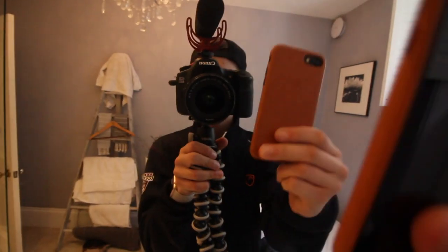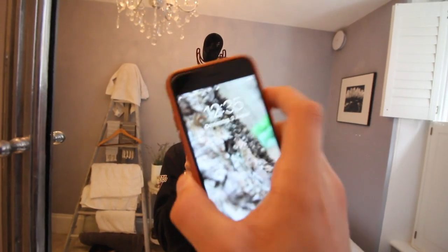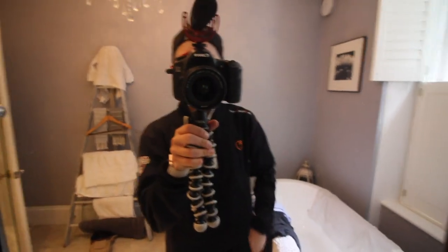I just went to the Apple Store and I bought this — a brown case for my iPhone 7. Let me know in the comments what you think of it. I think it was £45 from the Apple Store, so it's pretty good.